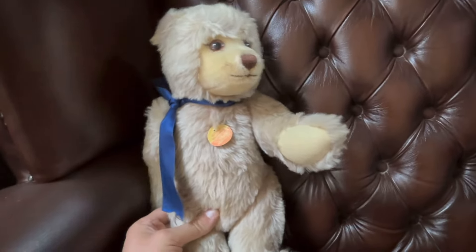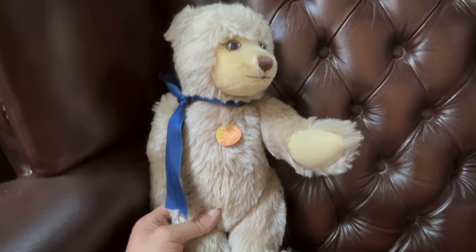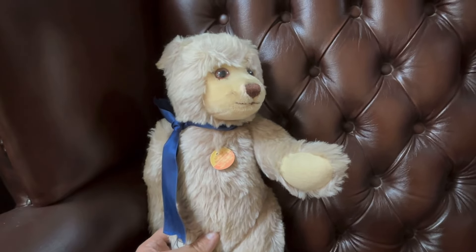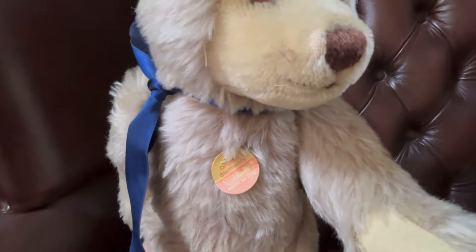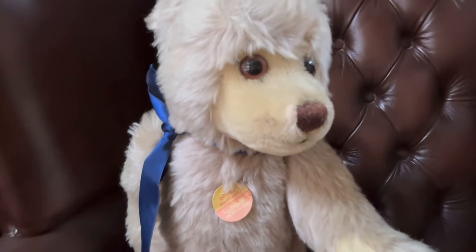There's just still something about Steiff teddy bears, isn't there — they are just good quality. Them and of course Merrythought in the UK. They're always nice to get into the auction room and put them out. It's such a shame that these ended up sort of hidden away in a bag in the loft.